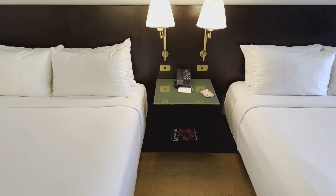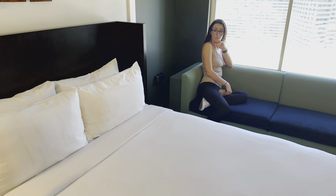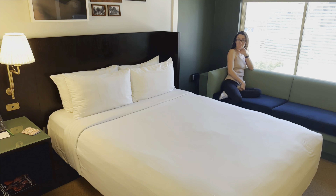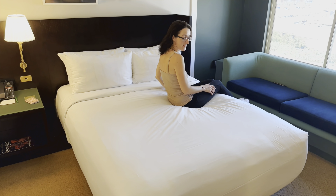Here are our two beds. Got the table with your phone. I'm gonna hop on the bed and do a firmness test. How is it? Good.